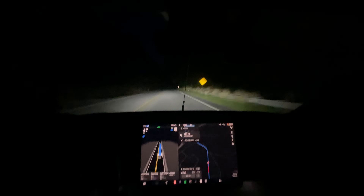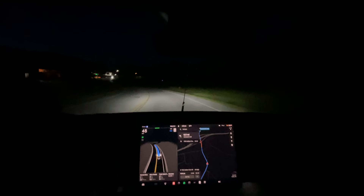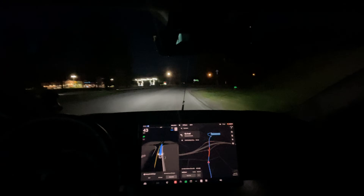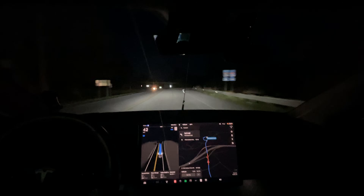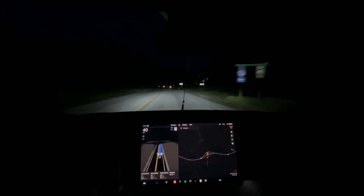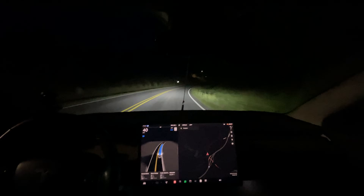You might want to check other people's videos if you want a more optimistic outlook on this version — you're not getting it from me right now. It needs to fix the speeding problem. In a school zone, unless you're on the assertive profile, it should not speed more than a couple of miles an hour over. On average it shouldn't speed much, and on chill it should not speed at all. Tesla has a very smart crew and I think they can make it happen — but until they take ownership of tickets and damage to my car, it needs to change.